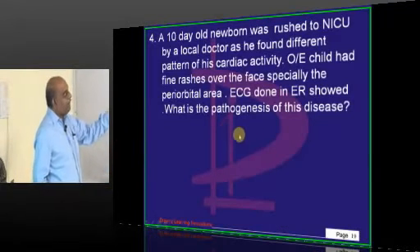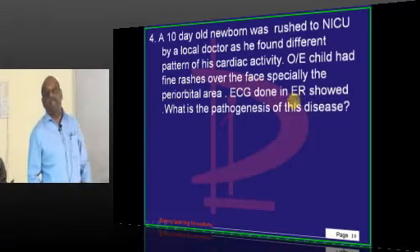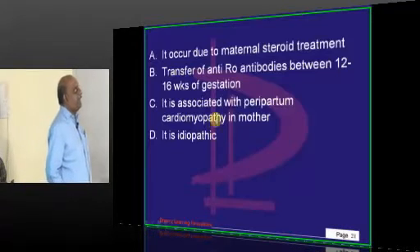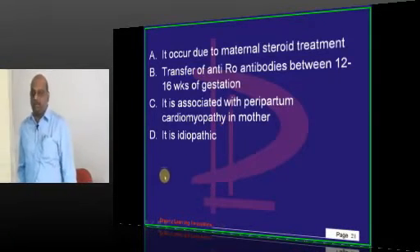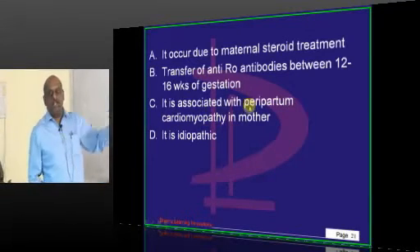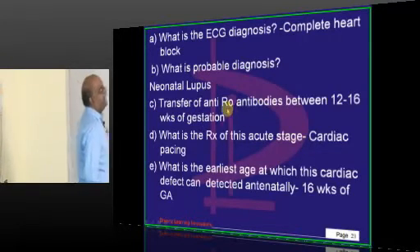If the patient is having complete heart block and there is also a fine rash on the face, what does it suggest? Neonatal lupus. How does it basically happen? It is the antibodies of the mother who is suffering from SLE. Whenever they travel between 12 to 16 weeks of gestation, they are responsible for neonatal lupus — that is what you need to understand.